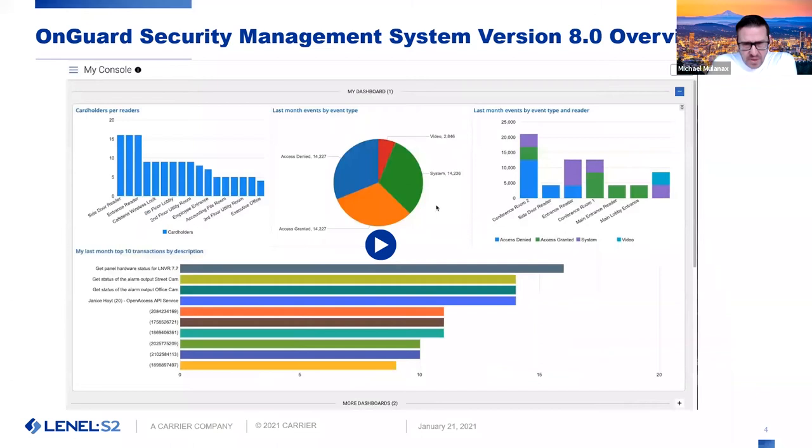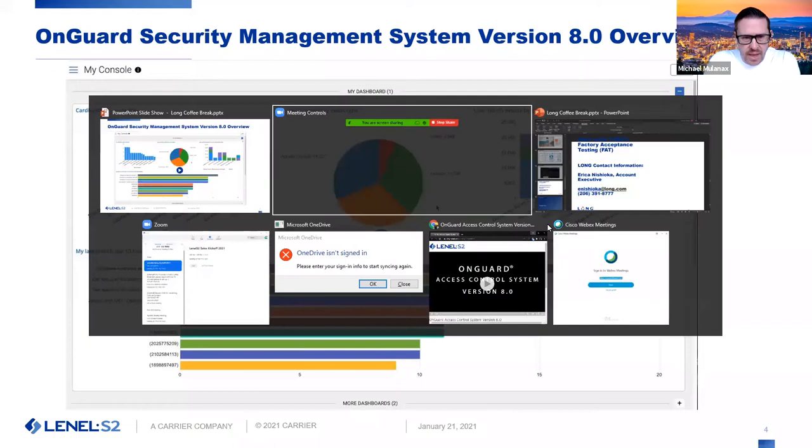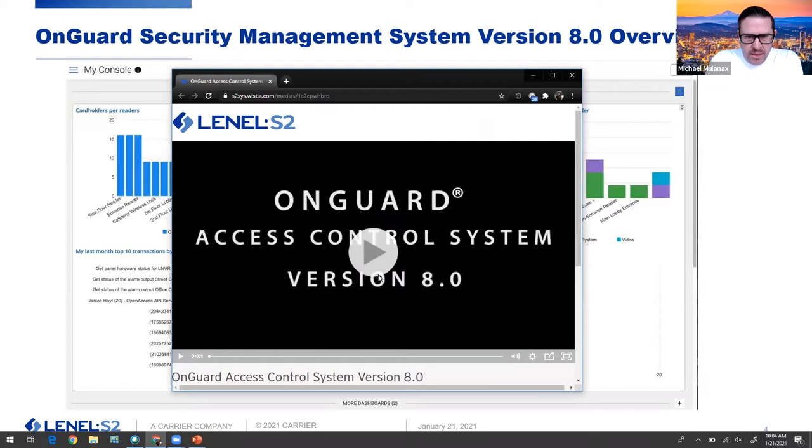I do not traditionally show videos for my presentations, but I do have a quick video of what OnGuard 8.0 is and what it's offering. So I'm going to flip over to a browser and show this video for you guys. Let me make sure this plays.